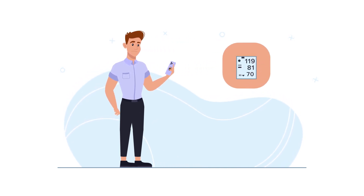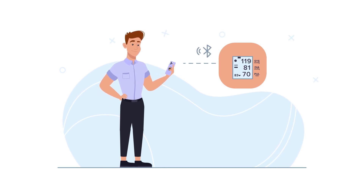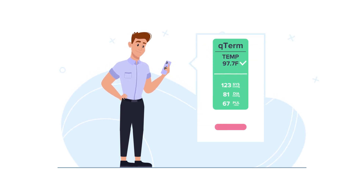You can use Q-Term as a standalone device or connect it to your phone via Bluetooth to see your vitals and even keep a history for your records.